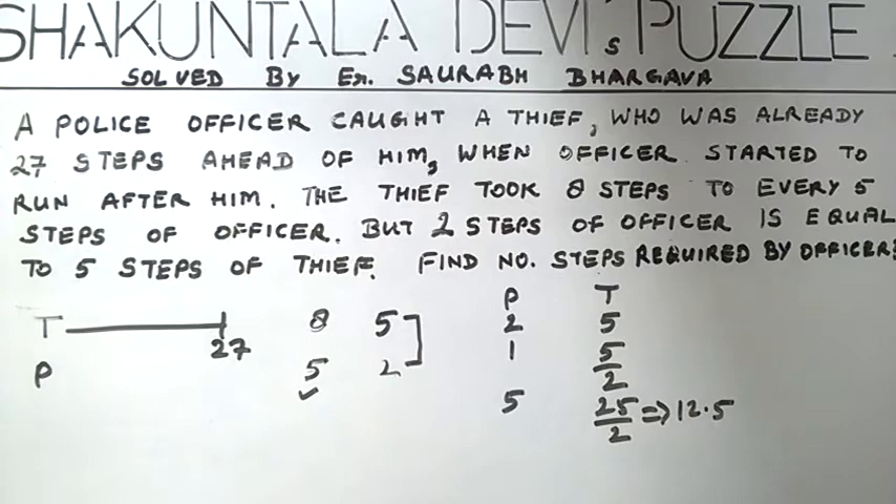It means that the police officer was taking 12.5 steps each time and the thief was taking 8 steps each time. That is, the police officer was leading by 4.5 steps.